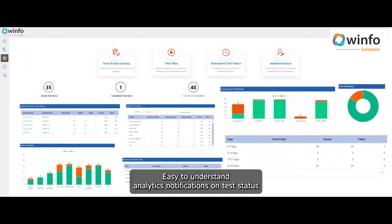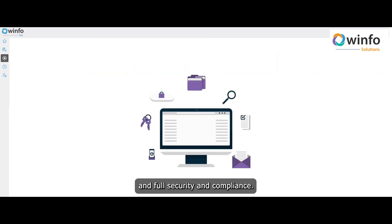Easy to understand analytics, notifications on test status, and full security and compliance.